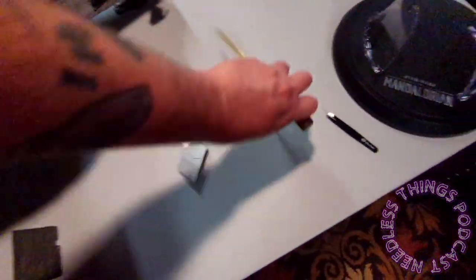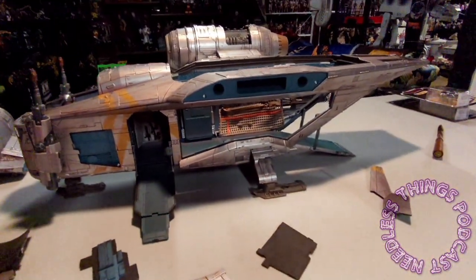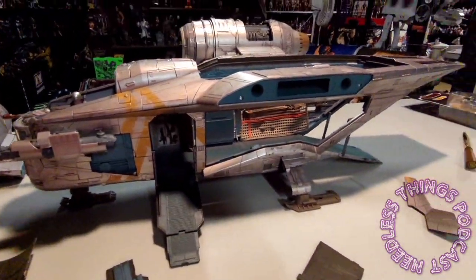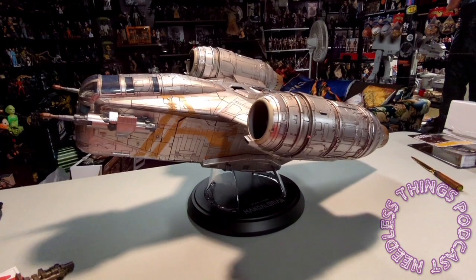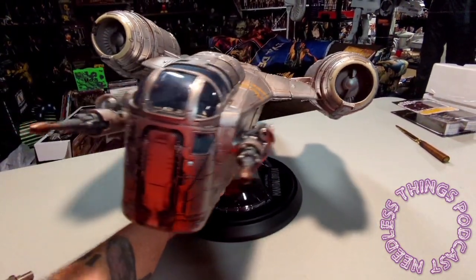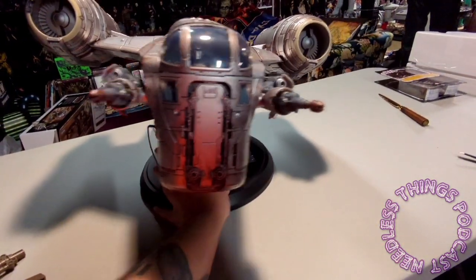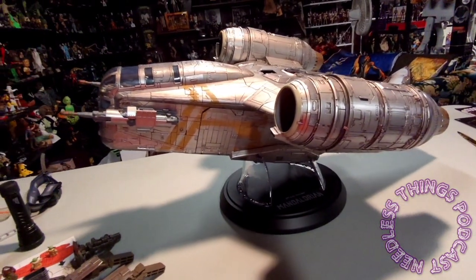So there you go, that is the Razor Crest. We'll cut away one more time, put this back together and get it on our flight stand. Oh my goodness - look at that. The stand - this is how I want it displayed. As much as I'd like to have it landing with the ramps out, this is just classy. This feels like a big giant prop replica up on this base. This is gorgeous.